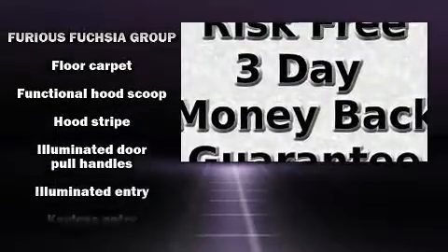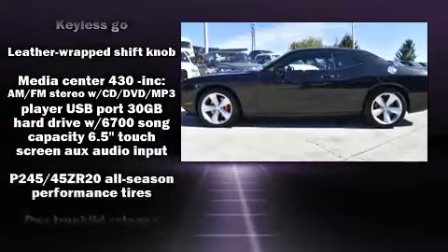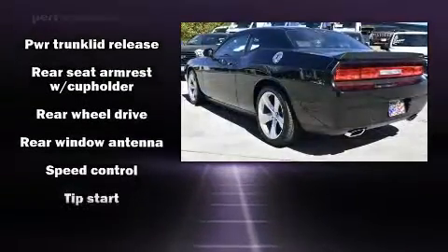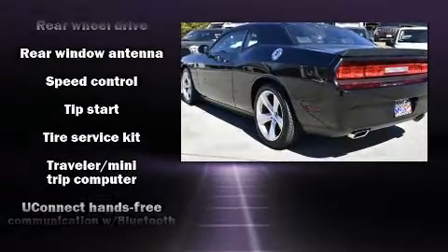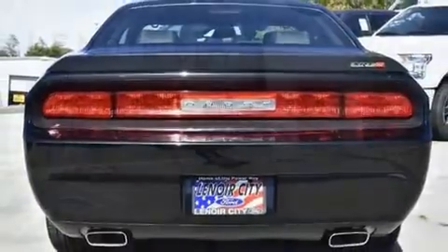Electronic stability control stands out as a technologically savvy innovation, keeping you better connected to the road. A Carfax history report provides you peace of mind by detailing information related to past owners and service records.